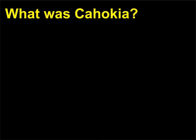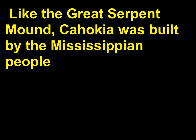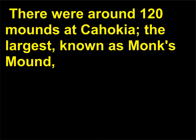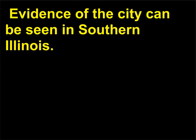What was Cahokia? Cahokia was the largest pre-Columbian city in what is now the United States, and peaked in size with a population of nearly 25,000 between the years 800 and 1500 — bigger than the city of London at the time. Like the Great Serpent Mound, Cahokia was built by the Mississippian people and featured numerous earthen mounds, the result of a huge labor effort. There were around 120 mounds at Cahokia; the largest, known as Monk's Mound, was 100 feet tall, aligned to the sun, and possibly used as some kind of astronomical observatory in a manner similar to Stonehenge. Evidence of the city can be seen in southern Illinois.